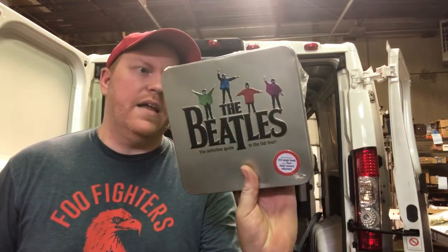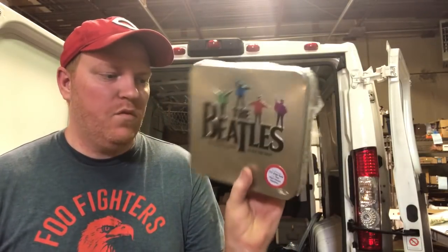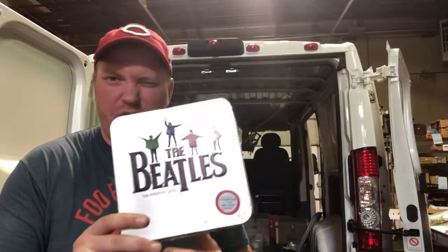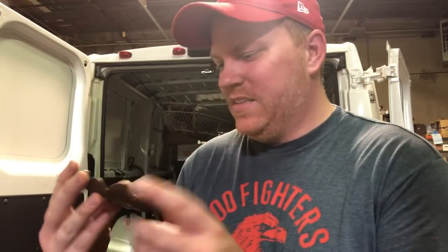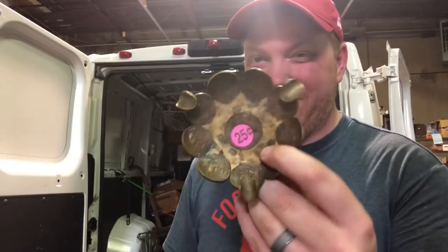Got this Beatles set - it's a 224-page book and four vinyl record coasters. Kind of a neat set. I think I paid three or four bucks for it. Beatles stuff always does good on my website. I got this ashtray - I think it's a Mexican pesos ashtray for a quarter. Something kind of unique and different.